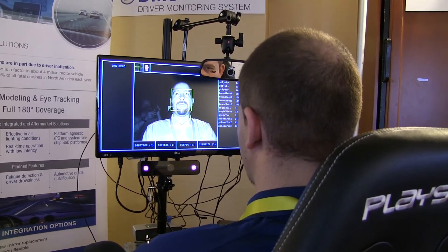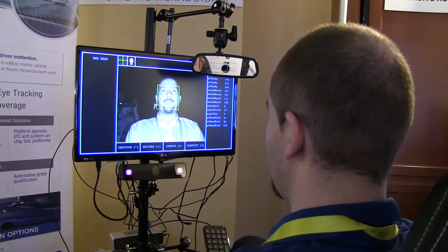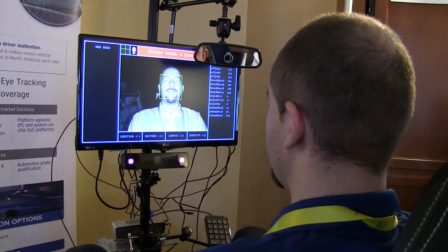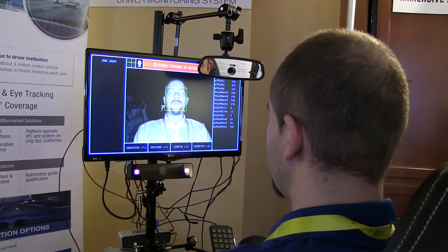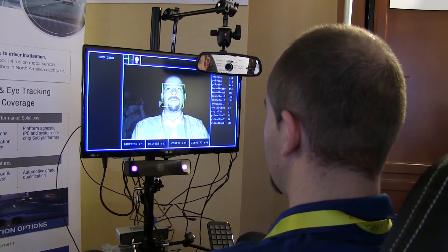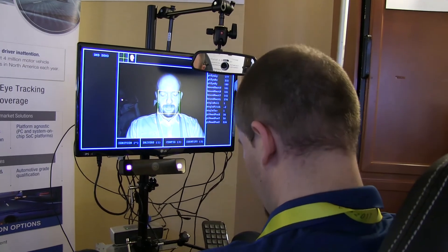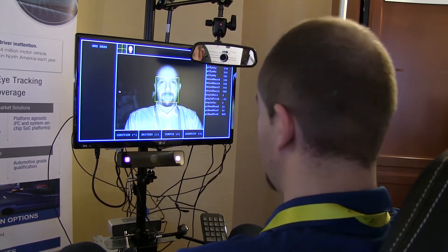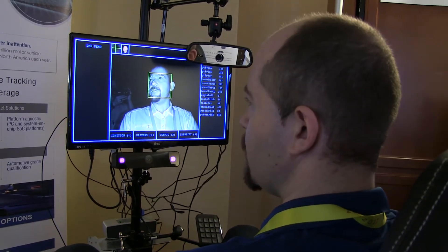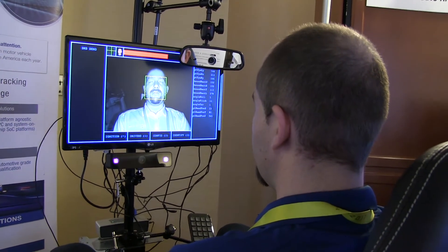Now while he is driving, since he was here at CES trying to set up the demos, he is sleepy. Once he closes his eyes, it shows an alert. With a seat belt on, now he is closing his eyes. If he actually moves his head from the line of sight, it says keep your eyes on the road — left and right. These are some of the key driver monitoring features that we have.